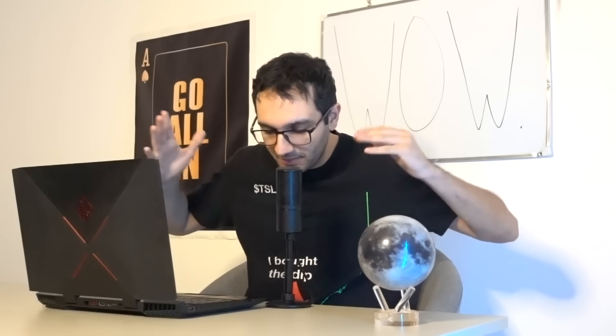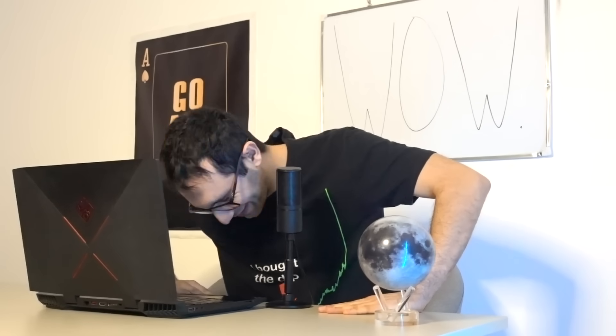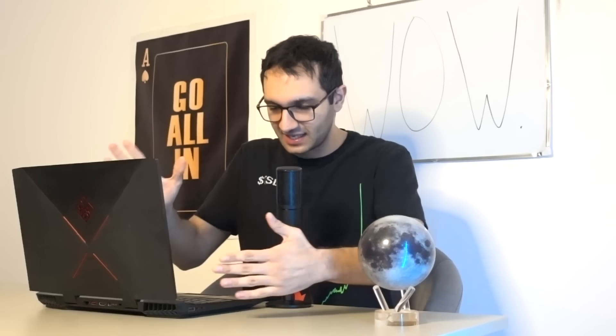After routing to a nearby Supercharger, FSD flawlessly exited the garage, drove to the charger, and parked flawlessly. The car could not do this the day before — overnight it received a software update to enable this behavior. The commenter says you have to experience it to truly appreciate it.